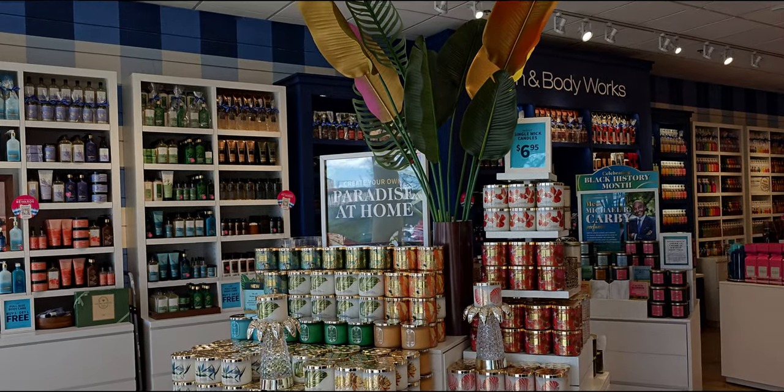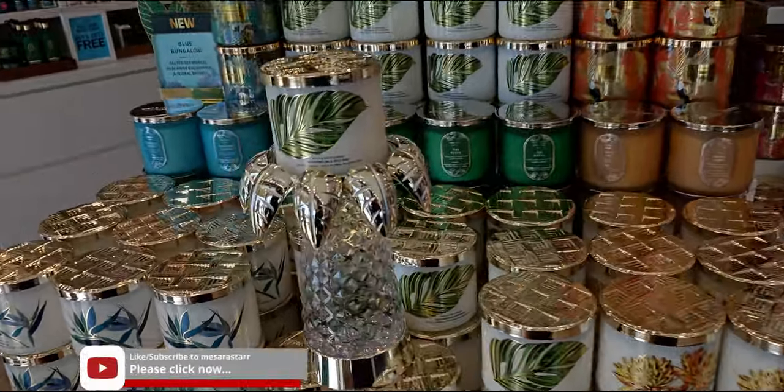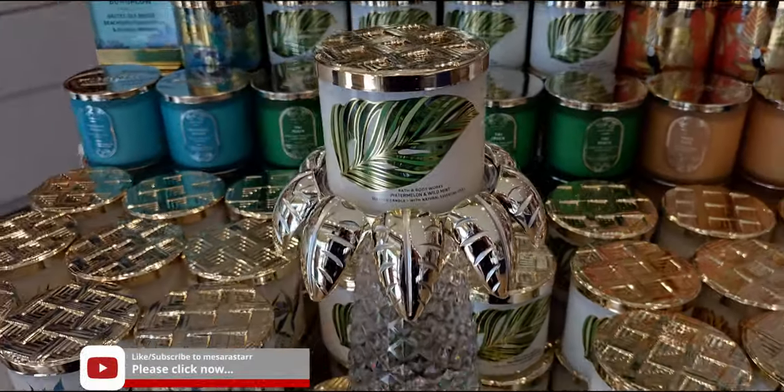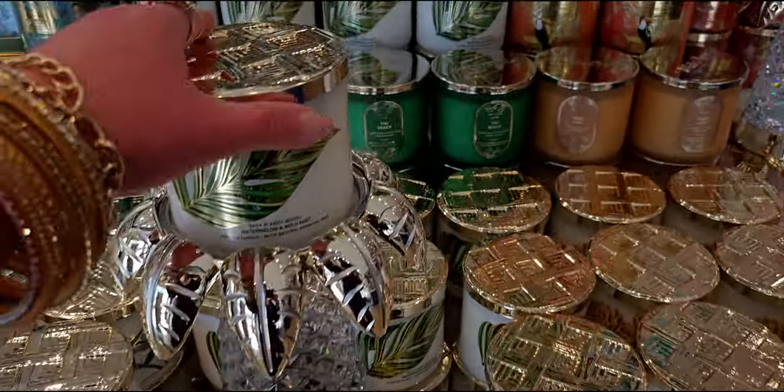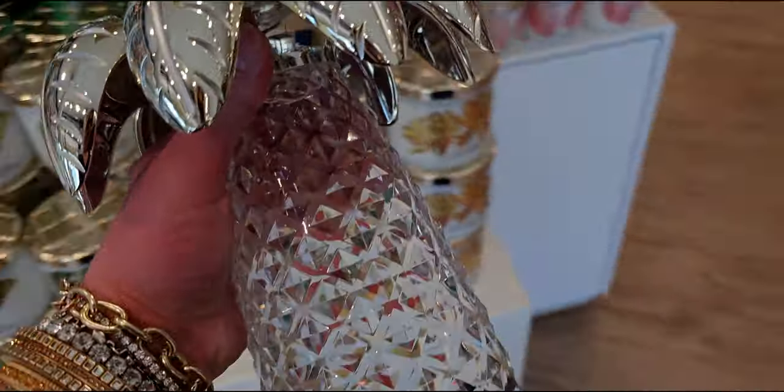I want to take you guys inside the store today and show you all of the new things. Here in store, like this candle holder — I wanted to take a minute to really show it in detail today because I've had some questions in my comment section from these videos I've been showing.